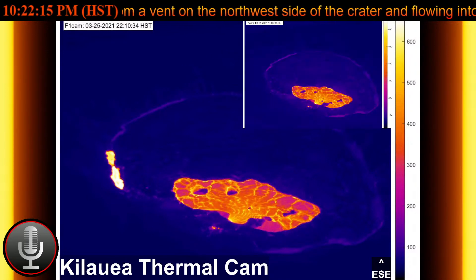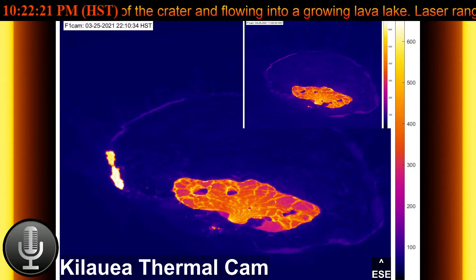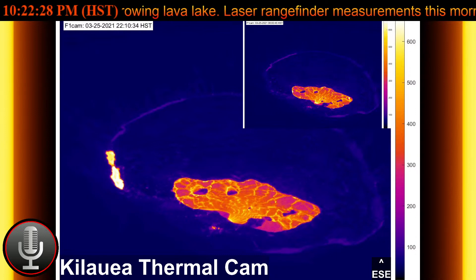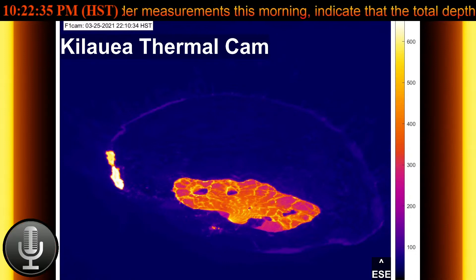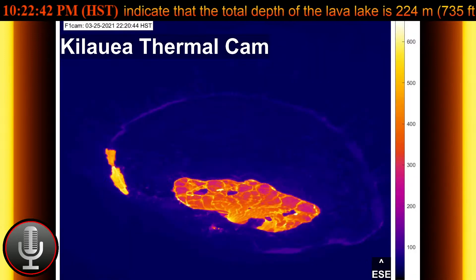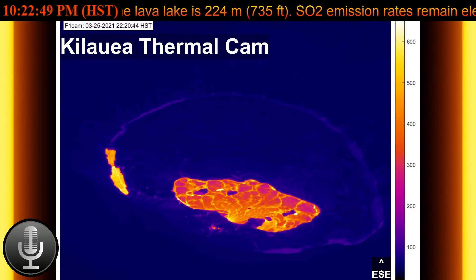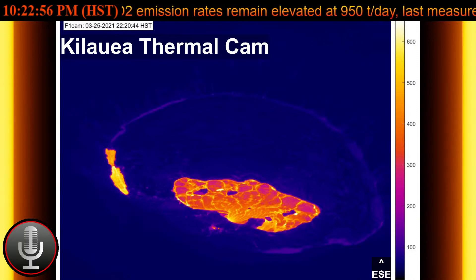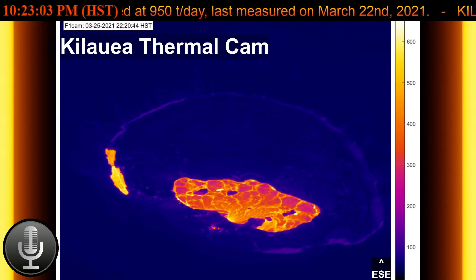Let's see what's the time on the thermal cam — same thing, 10:10. So we should be getting a new thermal image here any minute. Thermal image is updated as of 10:20 PM Hawaii standard. And I think it's just an edge breakout. Goodness, I got all excited.